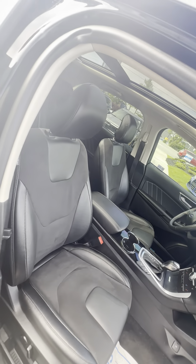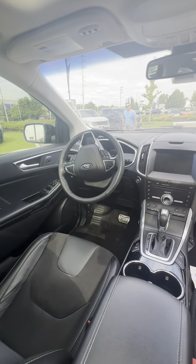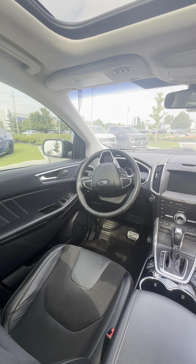Your front seats are heated and cooled — both are powered. Beautiful cabin area as well.